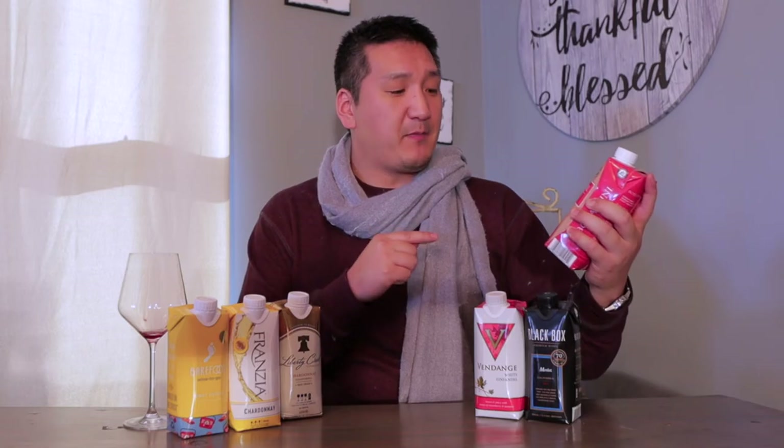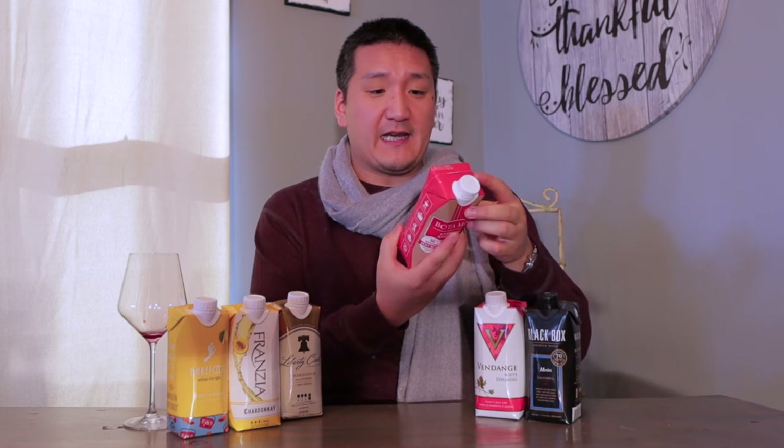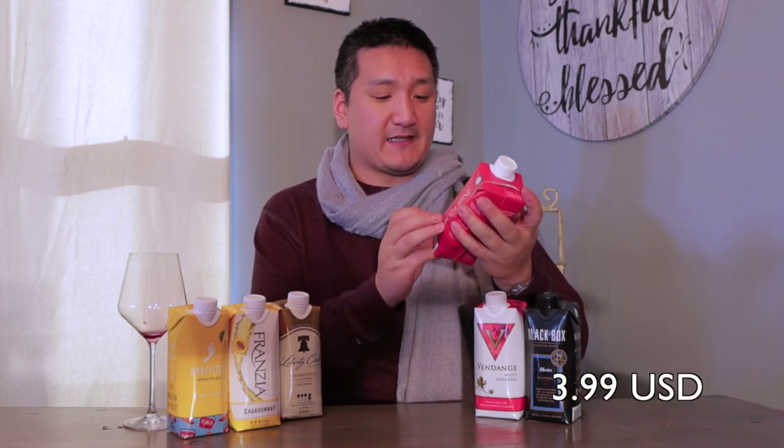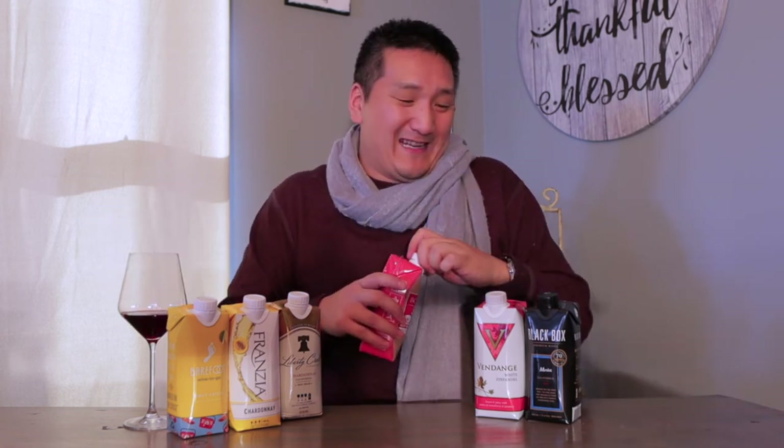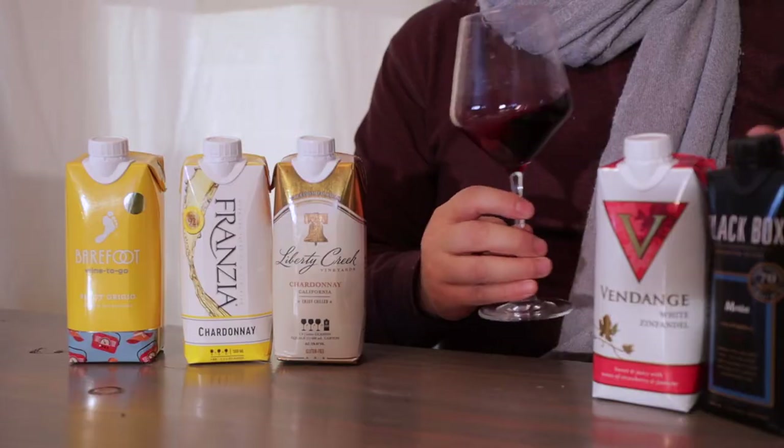Next up we have the Bota Mini Cabernet Sauvignon — Wine Enthusiast best buys, top 50, $3.99, no vintage. Inexpensive Cabernet Sauvignon is what I tend to get a little bit scared of — usually it just tastes like vanilla. It smells like sour cherry and sour plum juice. It's probably the least bad out of these reds and rosés, but that's not something I would buy.